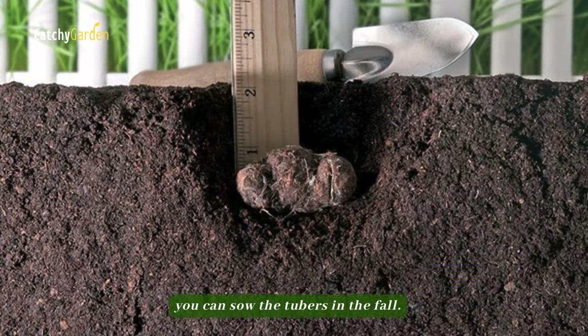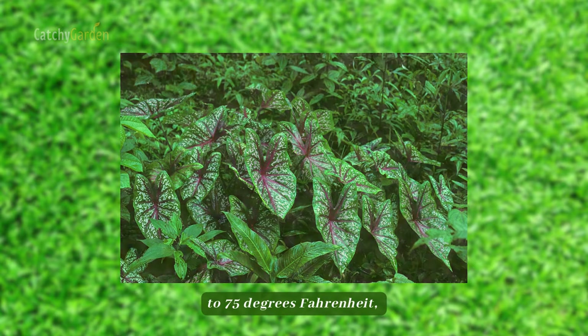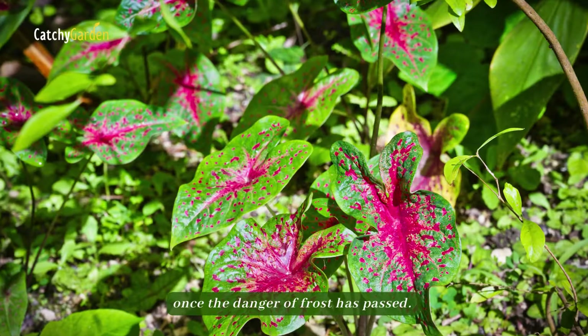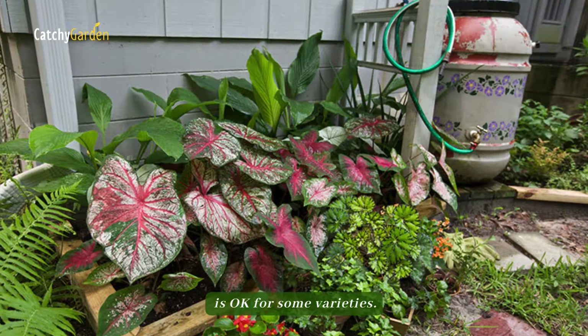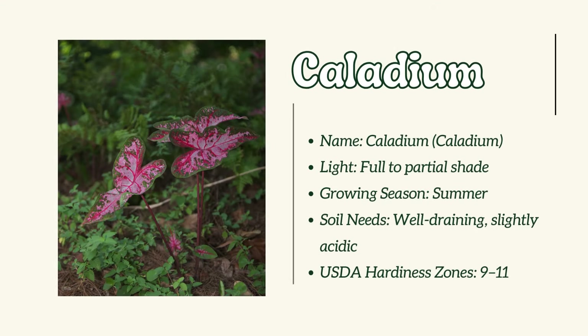Number 5: Caladium. Although it won't survive the winter in most regions, you can sow the tubers in the fall. Keep them dry and at a temperature of 70 to 75 degrees Fahrenheit, and then plant them again in the spring once the danger of frost has passed. Partially shaded or early morning sun is okay for some varieties.